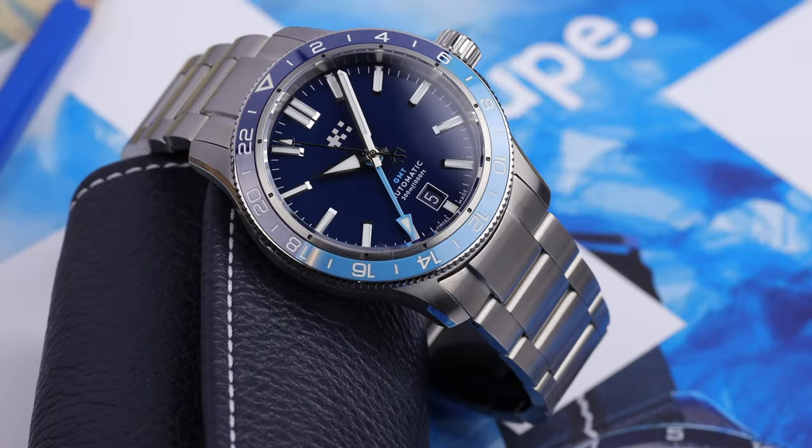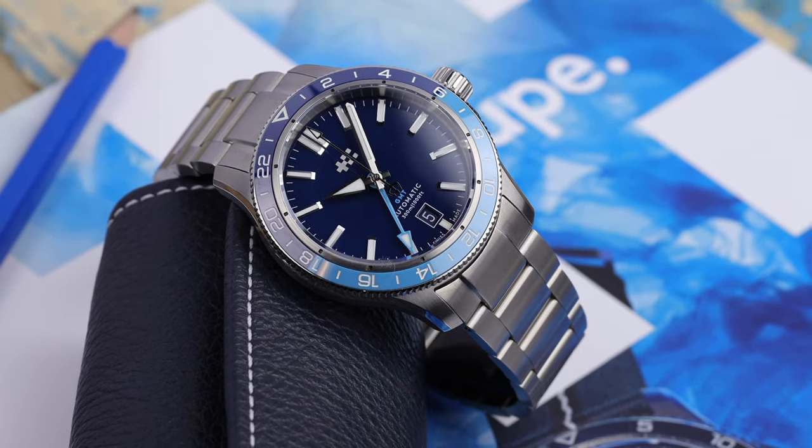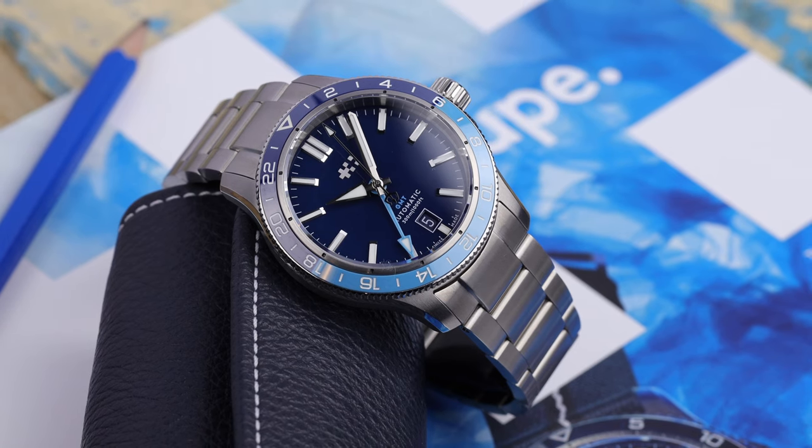Lately I've been showing some brands that are going to be attending the Toronto Timepiece Show at the end of September. There's at least one, if not maybe two more coming between now and then on the channel, but one of the brands attending is Christopher Ward, and I have one of their latest releases — the new Trident GMT. If you're attending the show yourself, look forward to meeting you there. I'm going to be there all weekend. Big thanks to Christopher Ward for lending this in — really appreciate that. Let's get to it and check out the watch.